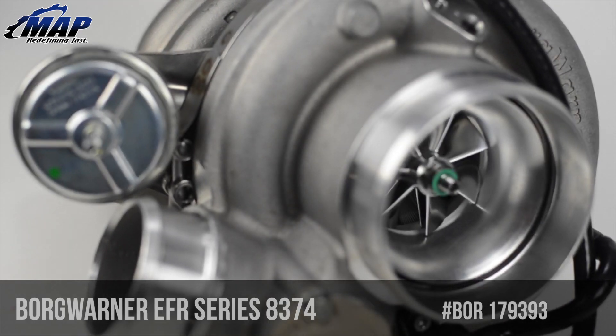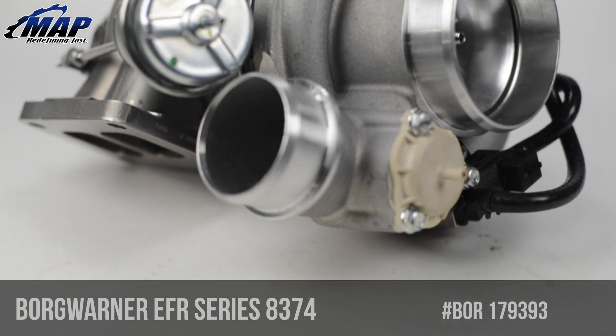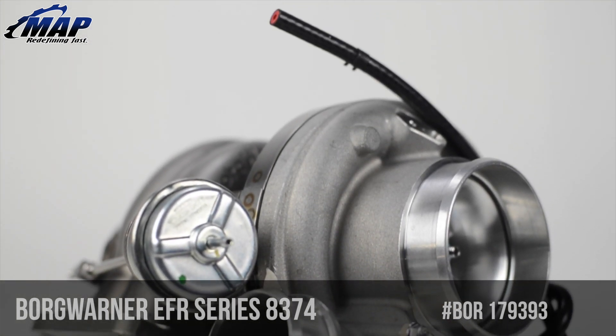Hey everyone, it's Eric from MAPerformance.com. In this video we're going to be checking out the BorgWarner EFR series turbo lineup. We're going to be looking at the EFR 8374 as well as the BorgWarner ultra-efficient EFR lineup as a whole.